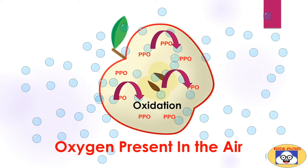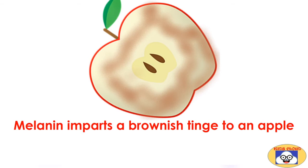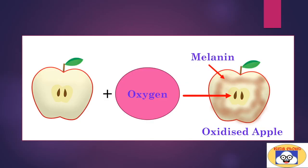This leads to the oxidation of PPO, which turns the phenolic compounds present in the apple tissue into a brown-colored product called melanin. Melanin imparts a brownish tinge to the freshly cut apple. We cannot see the oxidation reaction itself, although we can see the oxidized apple with the brownish tinge on its surface.